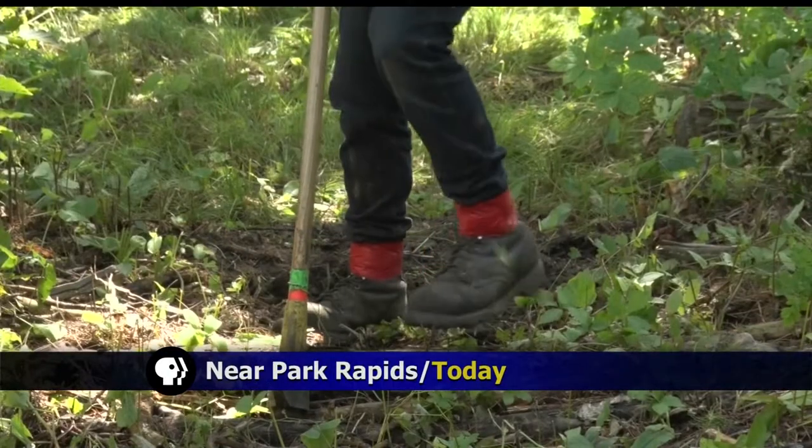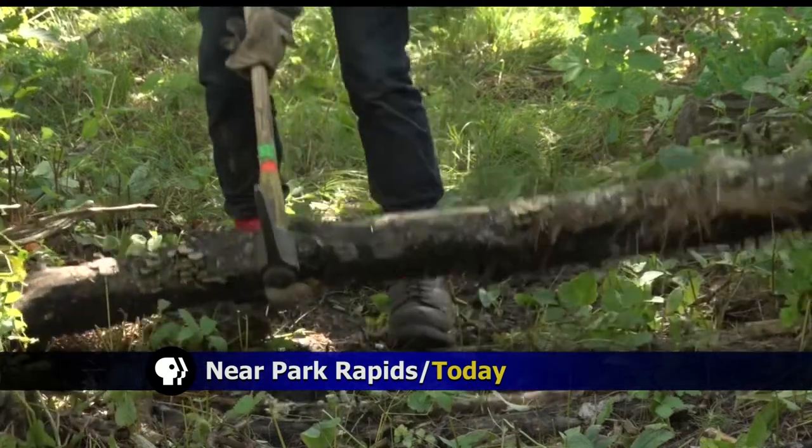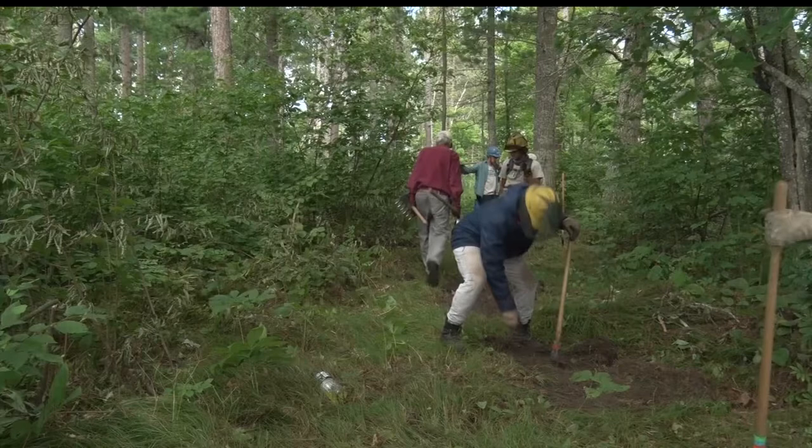A portion of the North Country Trail is being rerouted for hikers. Our own Sherelle Moore tells us the reason for the new look. For the past few weeks, crews have been working on behalf of hikers everywhere on a reroute project for our section of the North Country Trail.